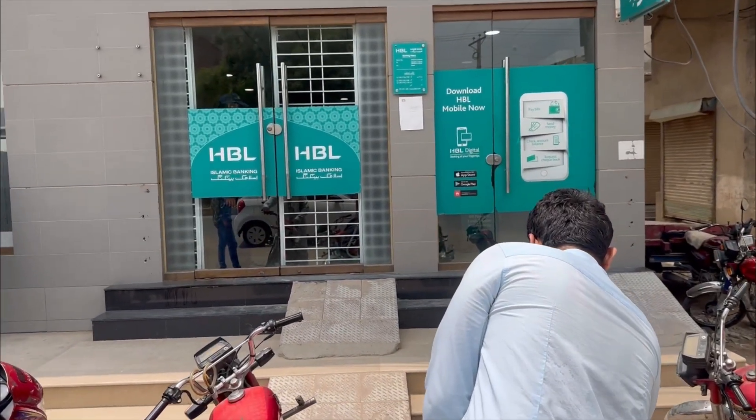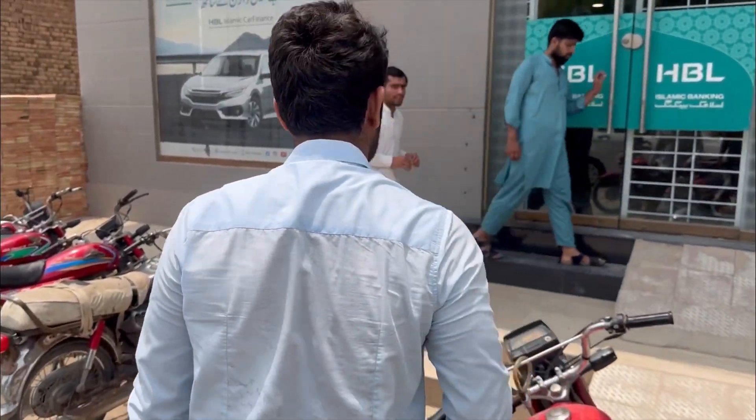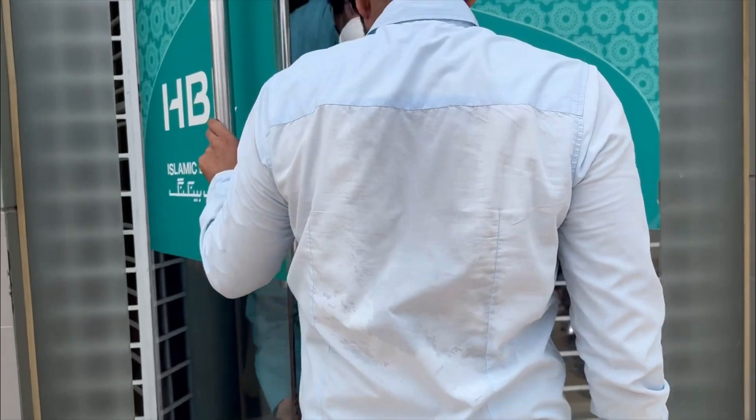We are going to go to the bank. There is a store, but there is no hire. There is a private store, there is a lot of dollars. We are going to go to the HBL. We are going to go to the bank. The bank was reached, so we are looking at the screen. Everyone is an Amir — this is a lot of money.